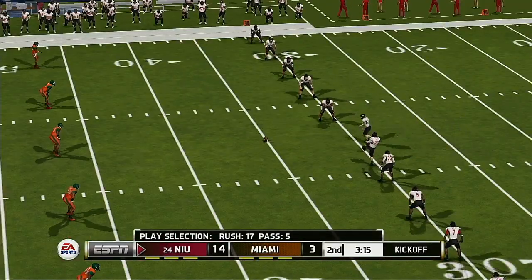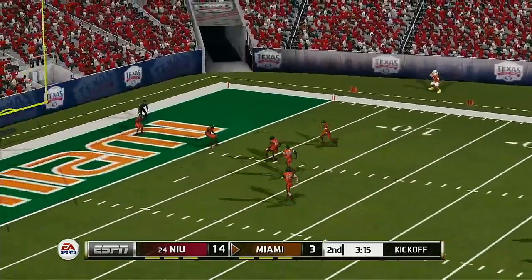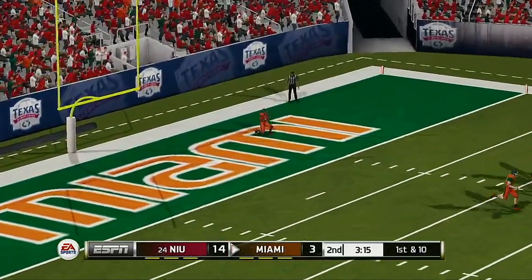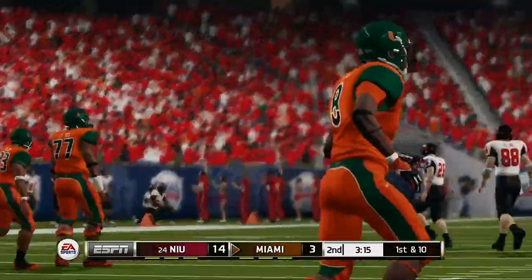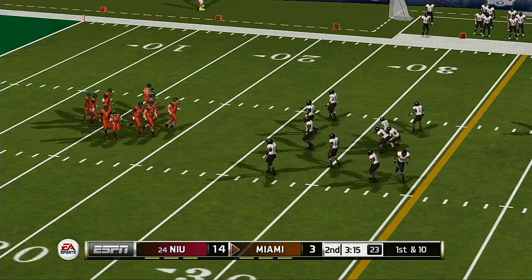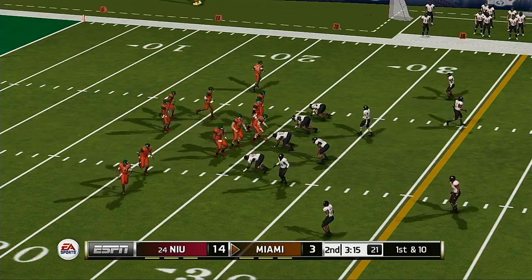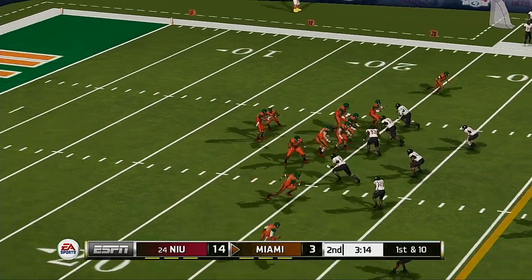They're ready for the kickoff — sends it sailing downfield, this one's going to be down in the end zone for a touchback. You think about the challenges these two teams are facing: on one side you've got to keep building on your lead, and on the other side you've got to find a way to get back in it.